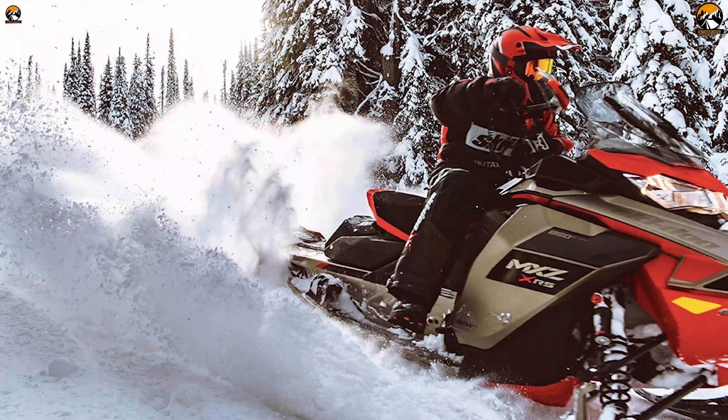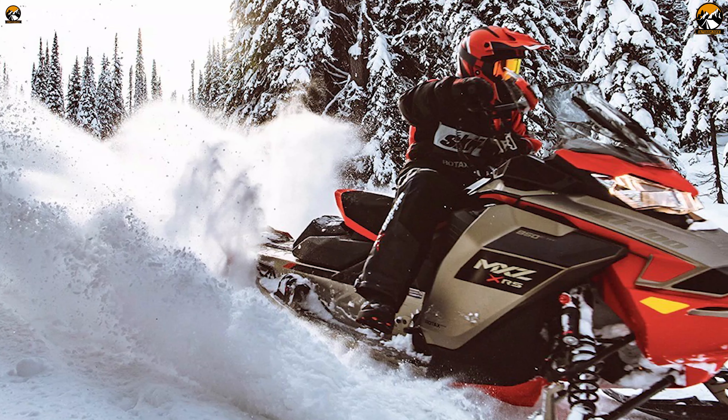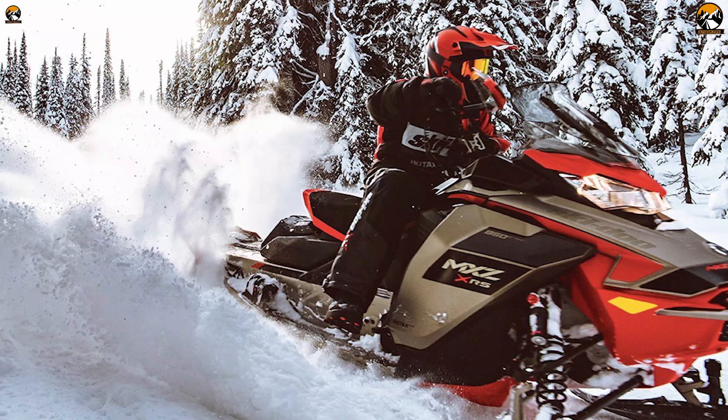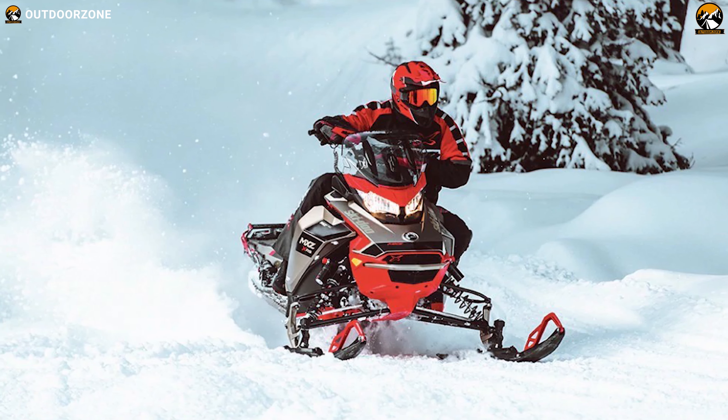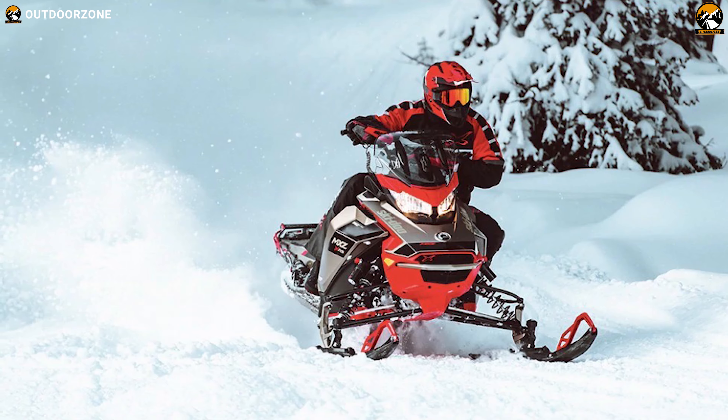If you are someone who prefers aggressive trail riding and is looking for a snowmobile that can provide ample freedom, then the Ski-Doo MX-Z Sport 600 EFI is an ultra-responsive and lightweight snowmobile that you can consider.